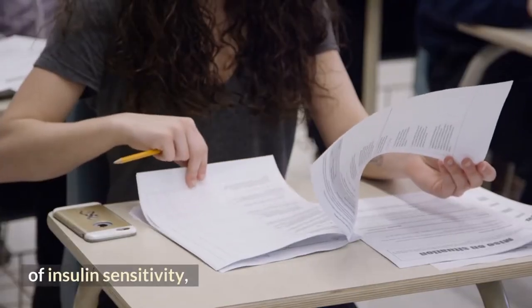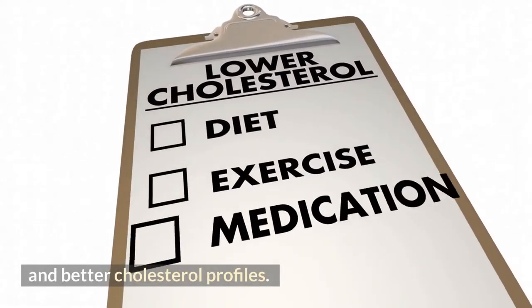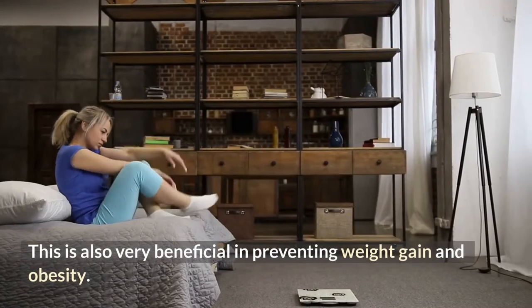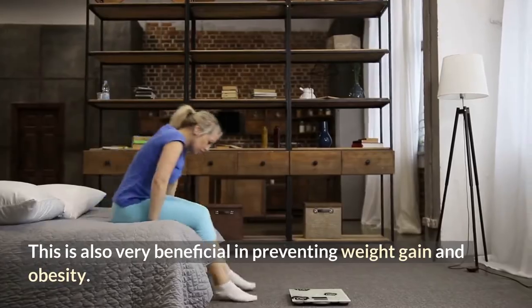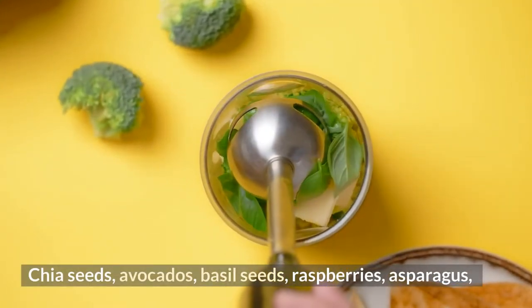High soluble fiber intake also results in lower blood glucose and better cholesterol profiles. It is very beneficial in preventing weight gain and obesity. Good sources include chia seeds, avocados, basil seeds, raspberries, and asparagus.